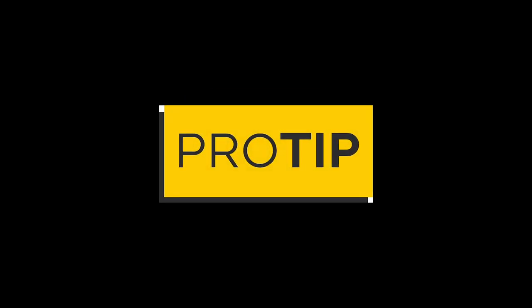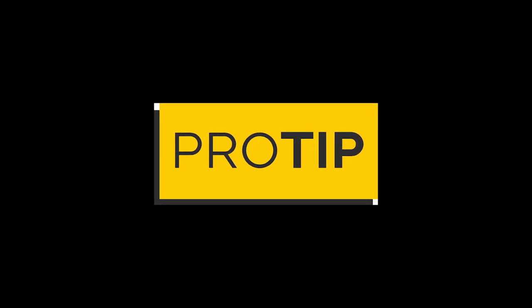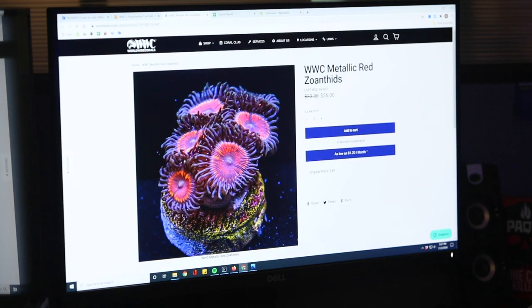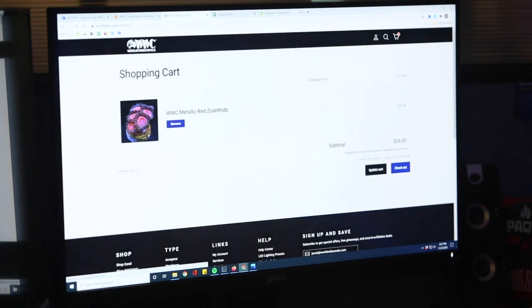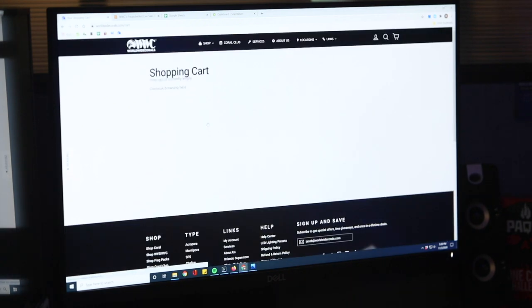Purchasing a coral on the live sale can be difficult at first, but we have a few tips to get you through the sale. First, be patient and make sure you only have one coral in your cart at a time — this will lead to a much higher success rate when checking out. Always remove the sold-out coral from your cart if you are unsuccessful.